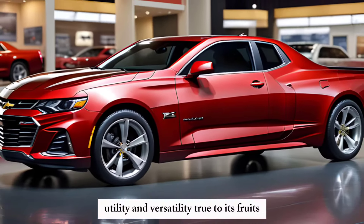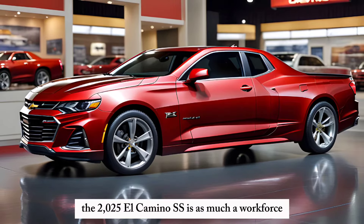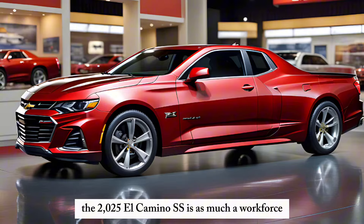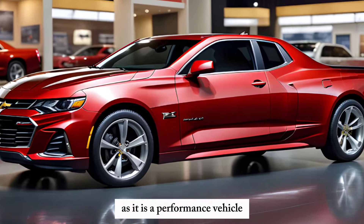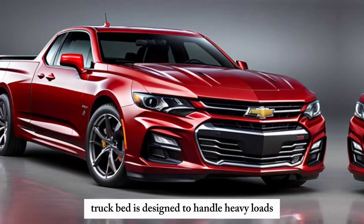Utility and Versatility: True to its roots, the 2025 El Camino SS is as much a workhorse as it is a performance vehicle. The spacious truck bed is designed to handle heavy loads.